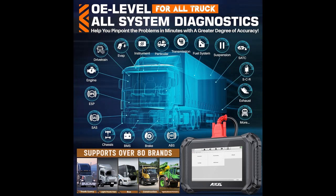The Ancel V5 HD OBD2 scanner diagnostic tool is specifically designed for 12V and 24V semi-trucks, pickup trucks, heavy-duty trucks, and 99% of commercial vehicles. V5 HD supports 80-plus vehicle brands.